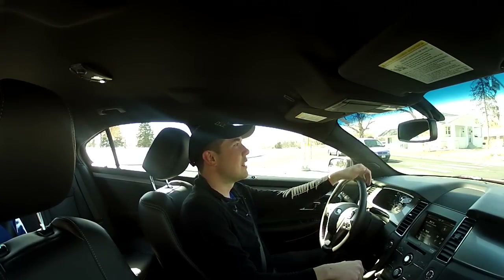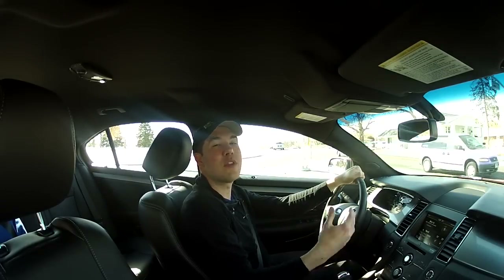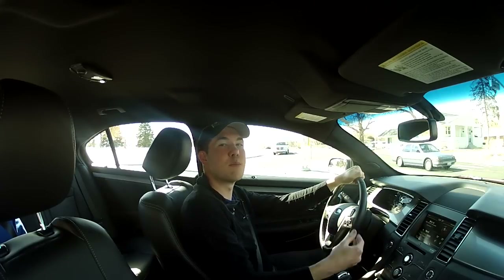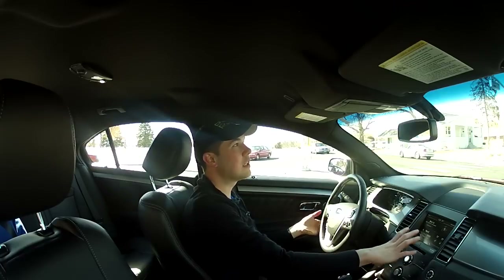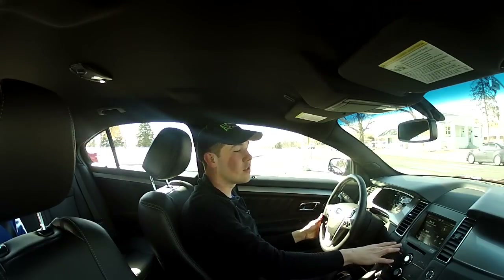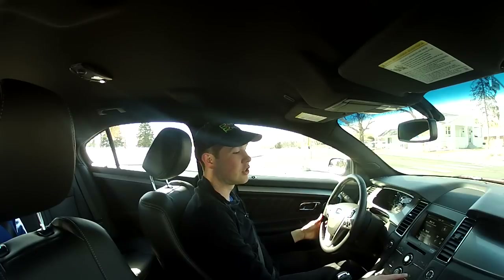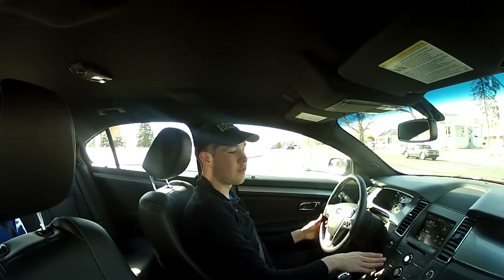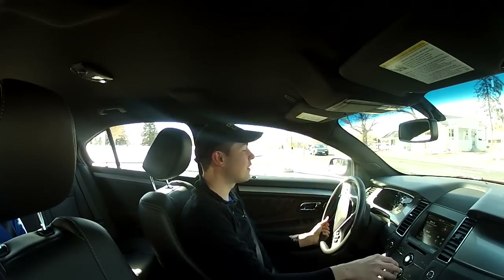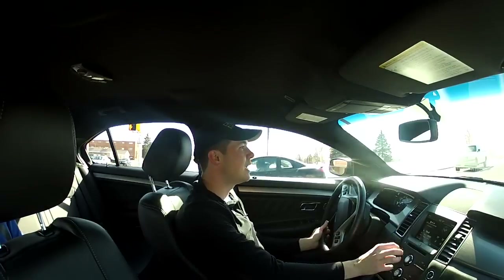They're actually releasing this system in the UK and it is getting better. With every model year we find it becomes more and more usable. You also have redundant controls in the center stack — seek and tune for the radio, dual temperature that you can switch by hitting a button, auto, rear defroster, front defroster, AC — everything very accessible. Your fan speed is a dial, which is really nice because it's an easy thing to reach for.